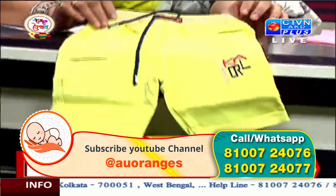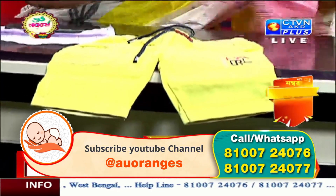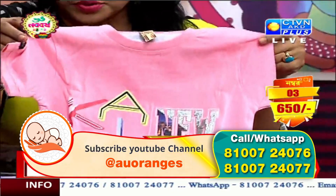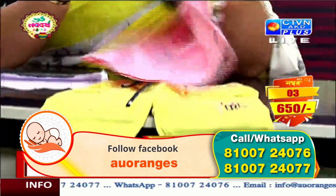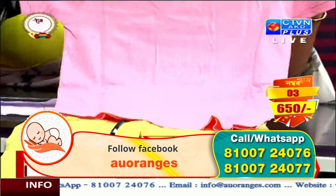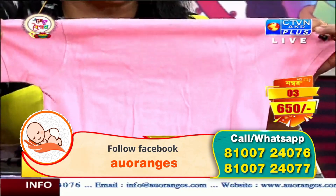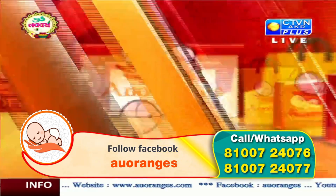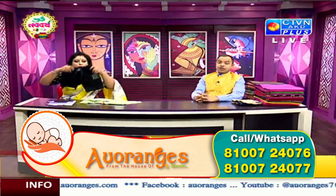Number 3. This is yellow and pink, 3 numbers. Size is 4 years to 9 years. Price is 650. Number 3. This is a great gift — it's a great gift in the Gourmet Shima.